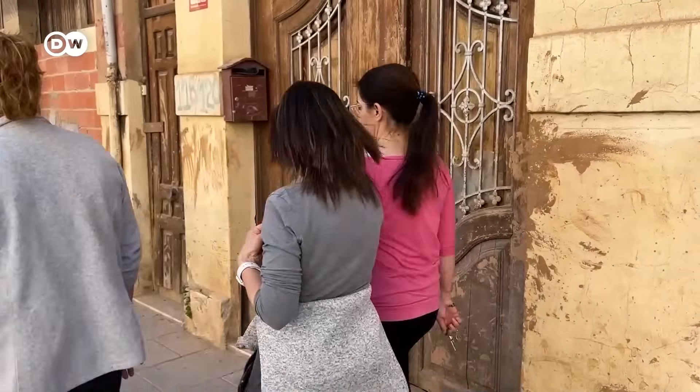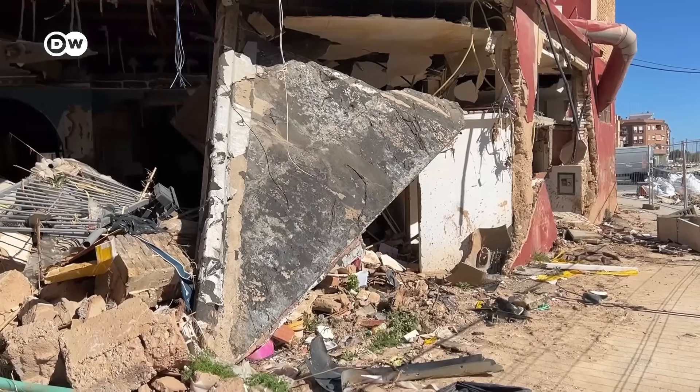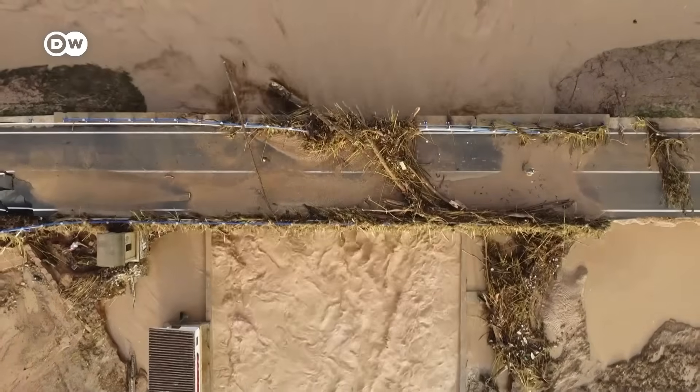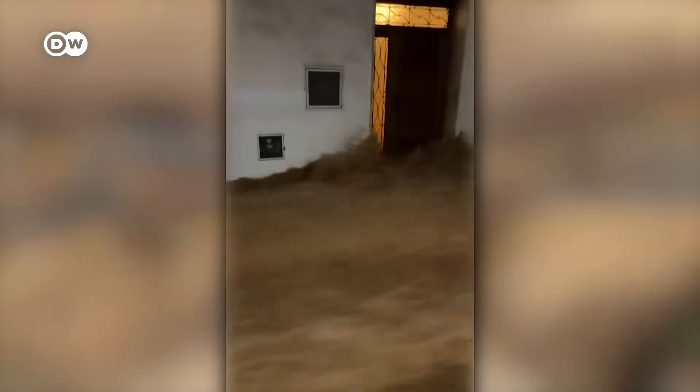The government is laying out plans to stop floods like this from tearing through homes and businesses again. The most important are new projects being developed that could protect people — mini-artificial wetlands that will act like sponges. Last October, Storm Dana unleashed a month's worth of rain in just a matter of hours, turning roads into rivers and towns into islands.